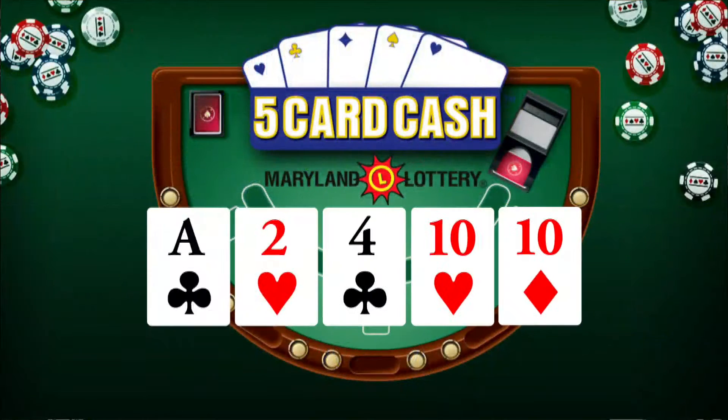Now for Five Card Cash. Ace of clubs, two of hearts, four of clubs, ten of hearts, and ten of diamonds. Again, that's ace of clubs, two of hearts, four of clubs, ten of hearts, and ten of diamonds.